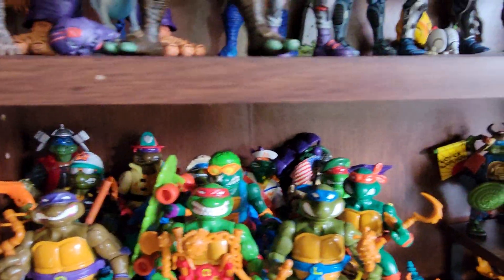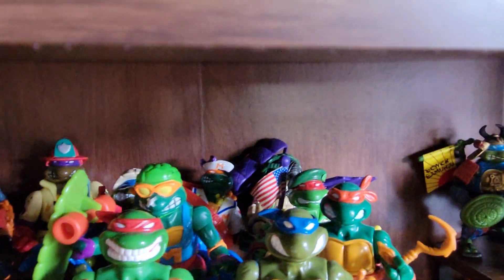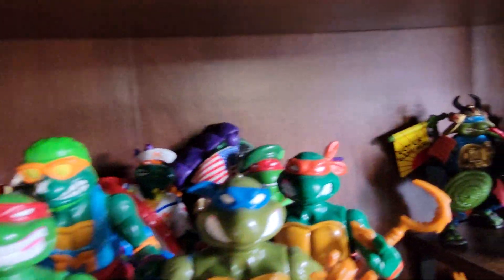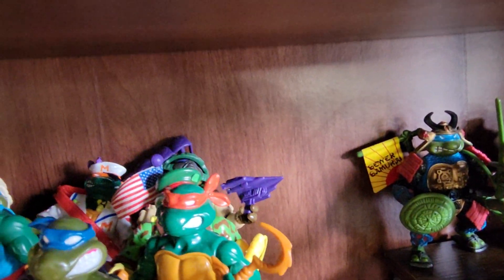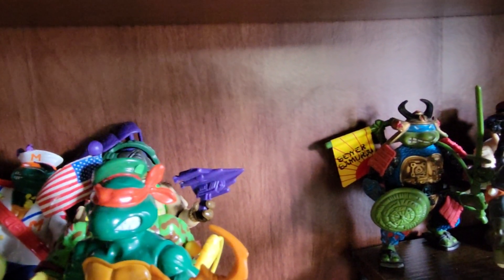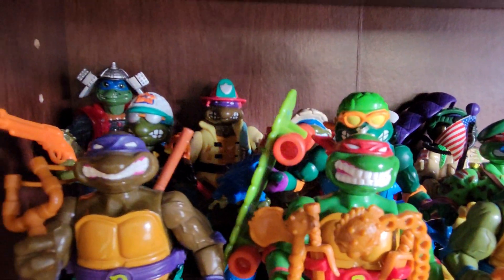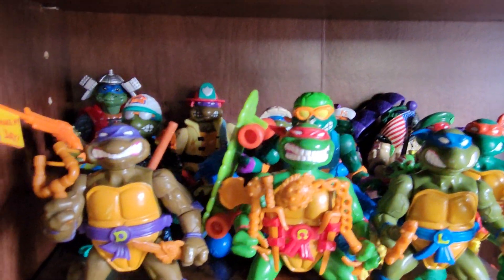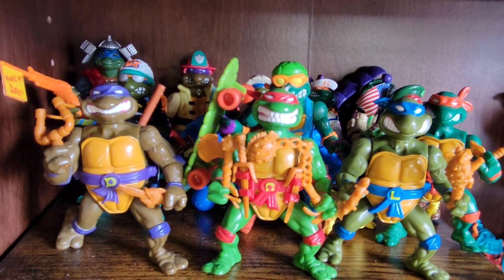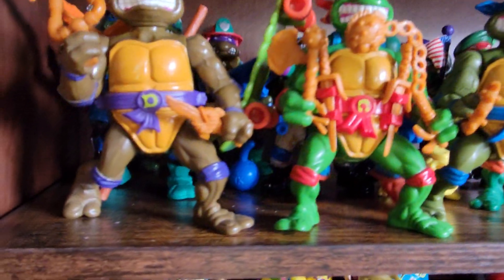A lot of the newer ones are up here. I got the Make My Day Leo and Hose Them Down Dawn, Skateboard Mike, Midshipman Mike, Delta Pro Pilot Don. And Don is complete — I did manage to complete him very recently. Still need a couple parts for Leonardo and Michelangelo. The Skateboard Mike I actually just got from eBay for 20 bucks. He just arrived yesterday and he is complete — he's got his skates on him.